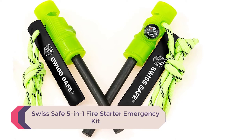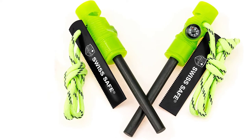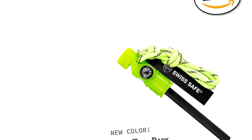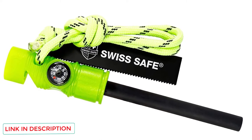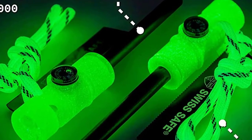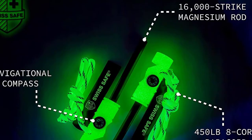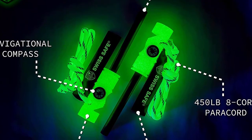Number 3: Swiss Safe 5-in-1 Fire Starter Emergency Kit. These glow in the dark — maybe not bright enough to blind you, but you really can get a set with glowing handles for only a dollar more, so why not? The Swiss Safe 5-in-1 package comes with a compass, a couple of feet of 8-core 450-pound paracord, a 150 dB whistle, a steel ferro rod scraper, and a 2-pack of magnesium ferrocerium rods. These ferro rods are rated at 16,000 strikes and weigh less than 2 ounces, making them excellent for ultralight packers.